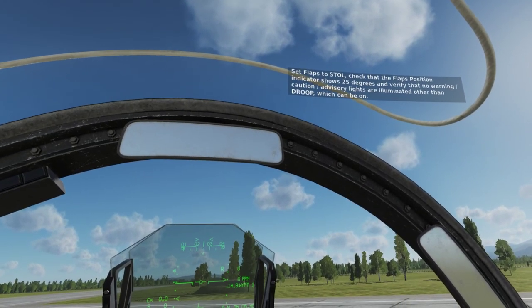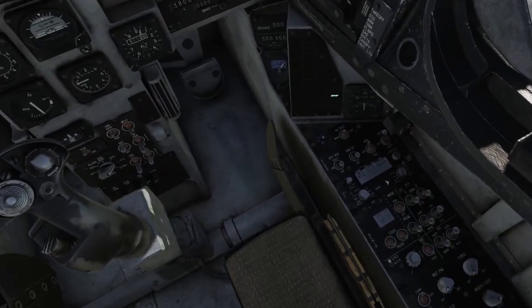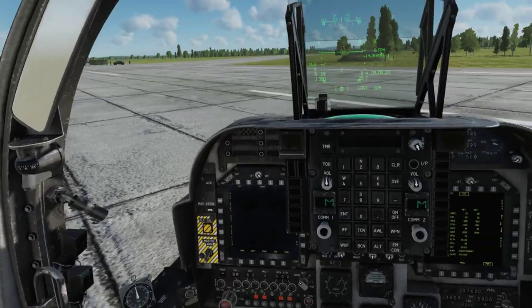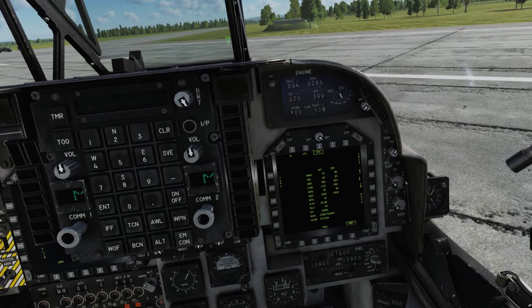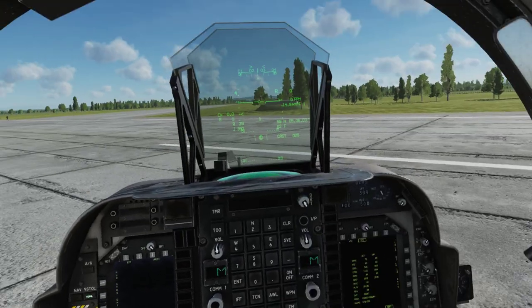Set flaps to stow, check that the flaps position indicator shows 25 degrees, and verify that no warning, caution, or advisory lights are illuminated other than DROP, which can be on. Set the nozzle lever to the stow stop and verify that the engine display panel matches the HUD. Verify that the flaps adjust to 62 degrees and that the flaps indicator matches the HUD with DROP light illuminated. Reset the nozzle lever to 10 degrees.